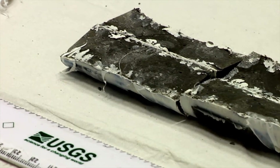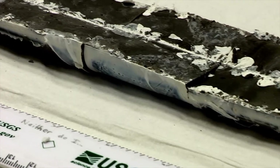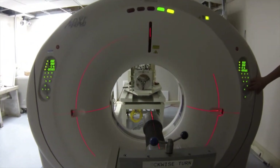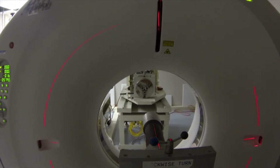Traditional studies on geologic core samples involve sectioning the sample, a destructive method which means that the sample could not be used again. With CT scanners, samples are not permanently altered, so the same sample can be used for multiple tests.